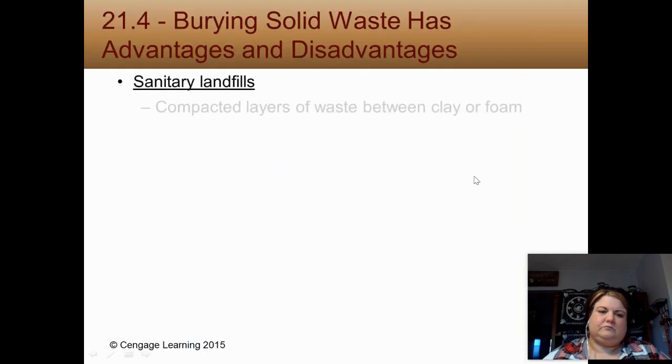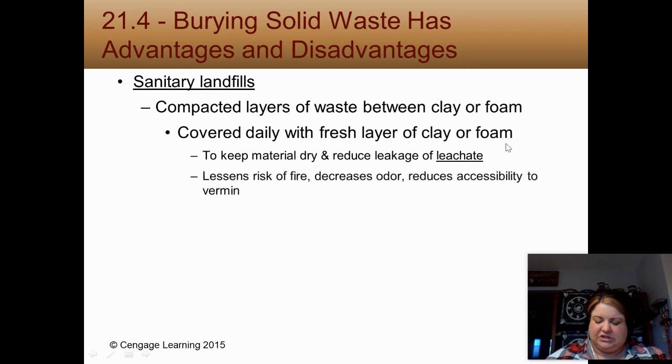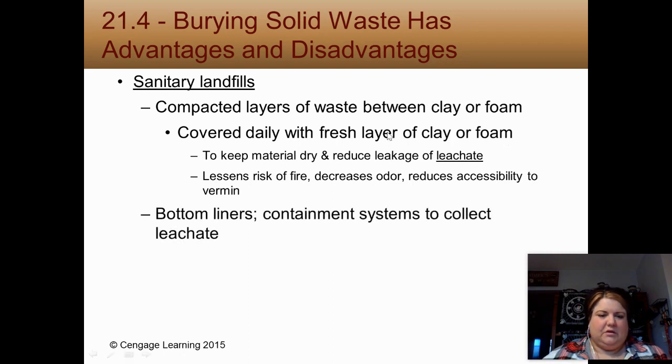How about burying it? Sanitary landfills fall under this category — very different from a dump. They're a lined pit with a plastic liner, and you cover the layers of waste with clay or foam. What you're trying to do is reduce leachate. As rain percolates through all the trash, it creates contaminated water. By covering it, you're also reducing the risk of fire, reducing smell, and limiting access to mice and rats. There are also bottom liners that collect that toxic water.